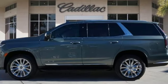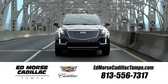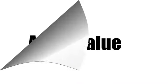Cadillac, second to none. Hurry in today for a test drive. Visit our website at edmorsecadillactampa.com or call us today. For value and for service, it's Edmorse.